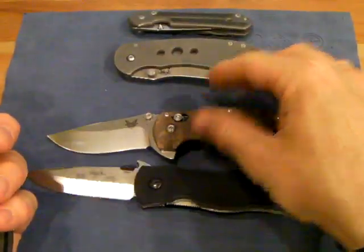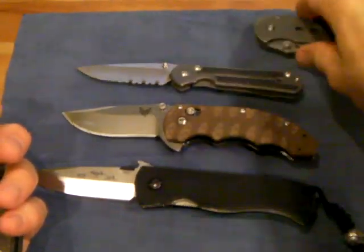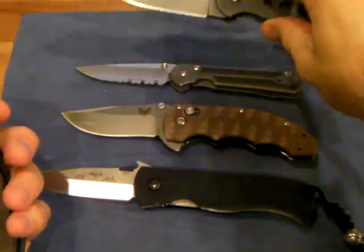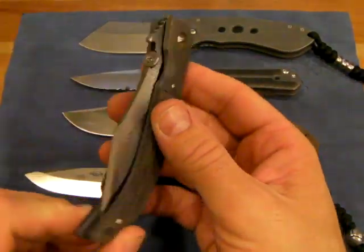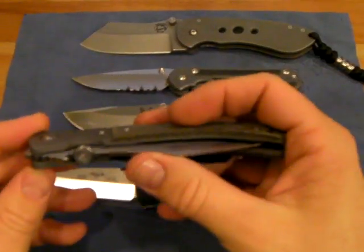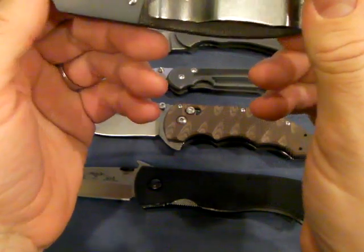Got that new Benchmade there, of course my Mini Sebenza, and one I haven't done a review on which I just picked up recently — the Birch, the Mid-Tech Dow. Very cool knife as well. Checking this thing out — it is just a trip. I don't even know what to say about it. I've never seen anything like it.